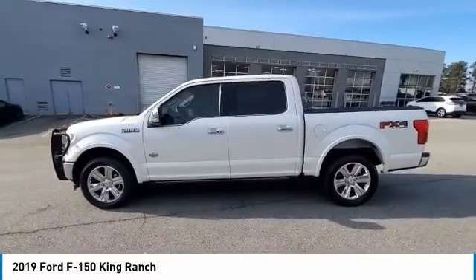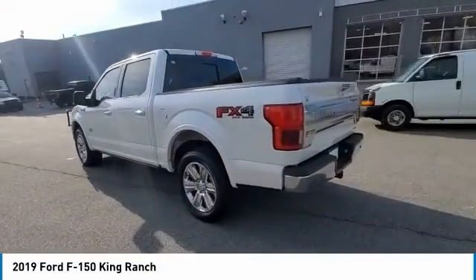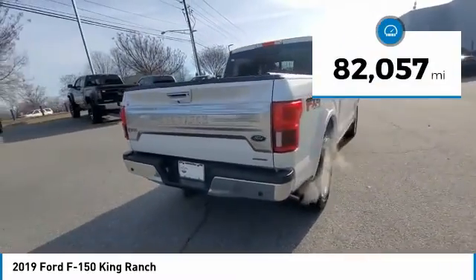Come test drive the 2019 F-150. A Ford F-150 knows how to handle any situation. It's built to follow orders. No whining. This vehicle has less than 85,000 miles.